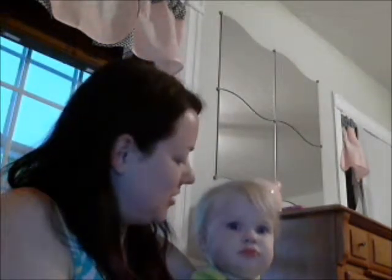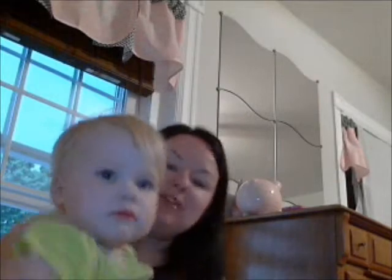Hey YouTube, it's Sarah and Taylor here today. We got a new Bloom box, and we are going to open it up for you guys, and I wanted Taylor to help out.